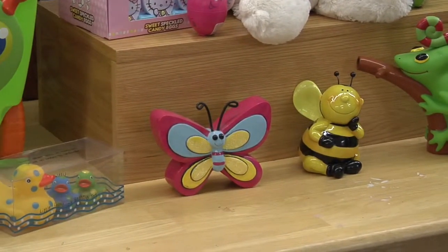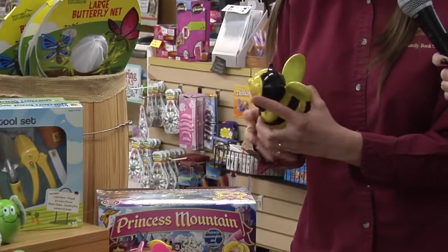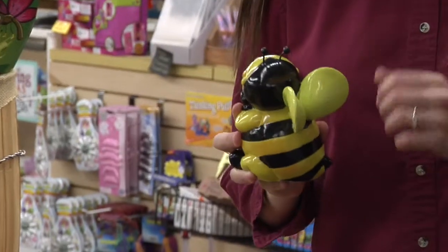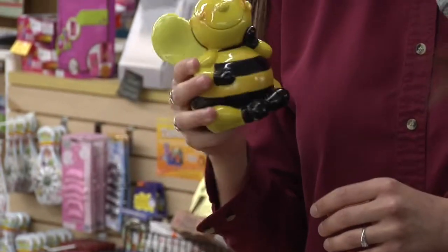These little things on the front are children's banks where you can save your money - just put your money in and they're very cute and spring themed.